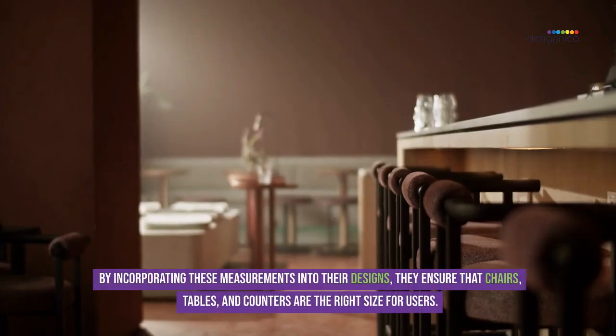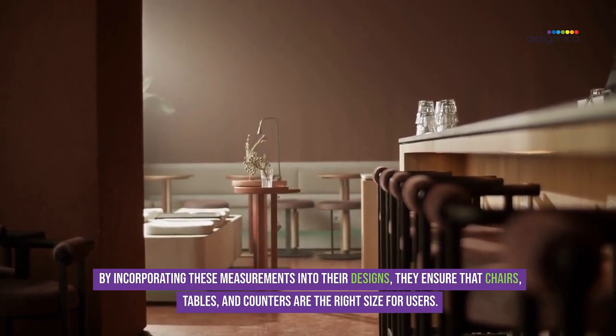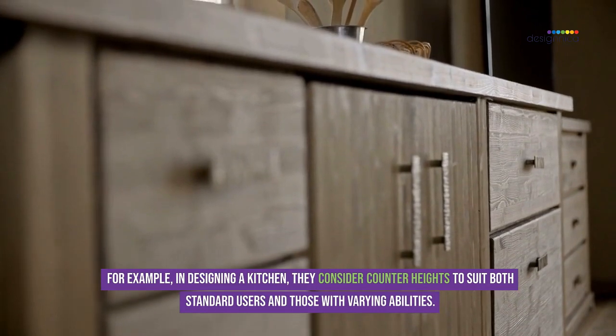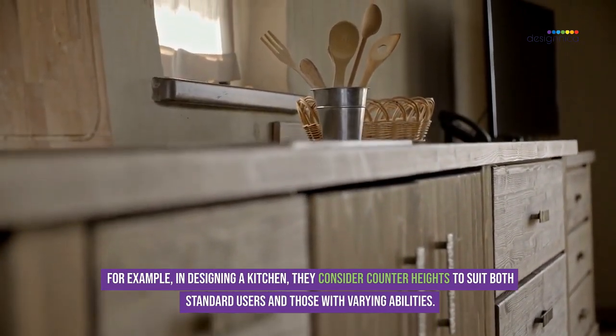By incorporating these measurements into their designs, they ensure that chairs, tables, and counters are the right size for users. For example, in designing a kitchen, they consider counter heights to suit both standard users and those with varying abilities.